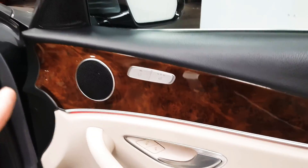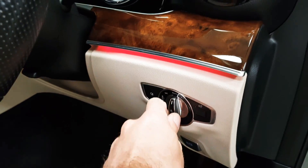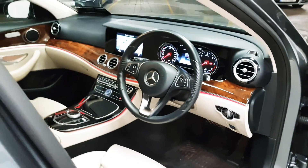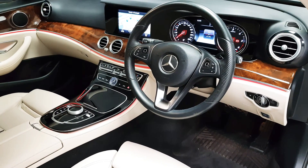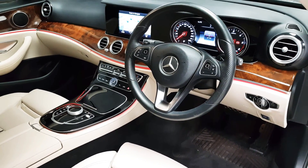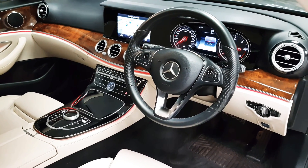Up front, this car was optioned with wood trim and heated seats are here. Looking at the dashboard you can see the wood runs right through. There is also a red ambient lighting package — there are 64 different colours that you can choose from.